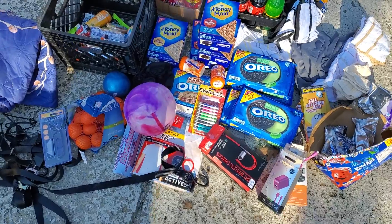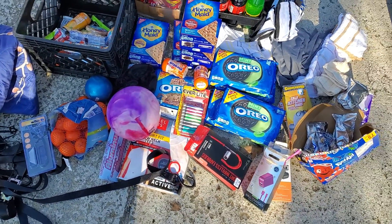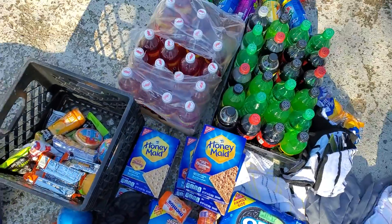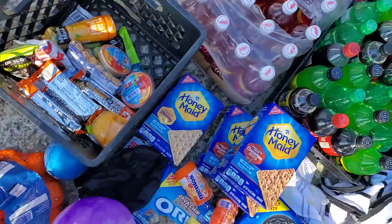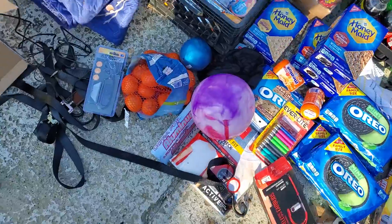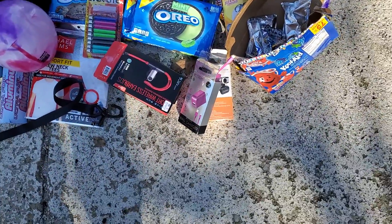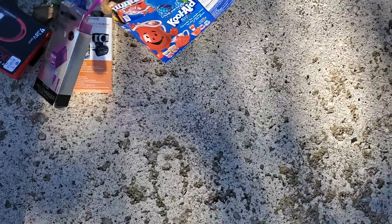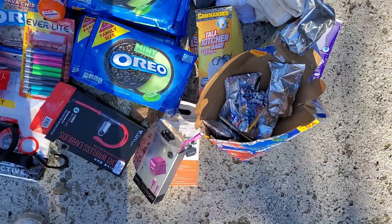I should have done it yesterday — I probably got more stuff. So let's get started. You know all this right here I picked up earlier, and this. So I went and hit a few other places. They were slim pickings today, so bear with me here. I came across some of this Kool-Aid, the pouch and stuff, and a garbage bag.